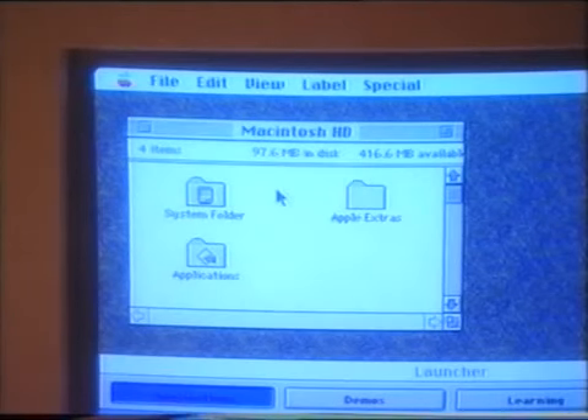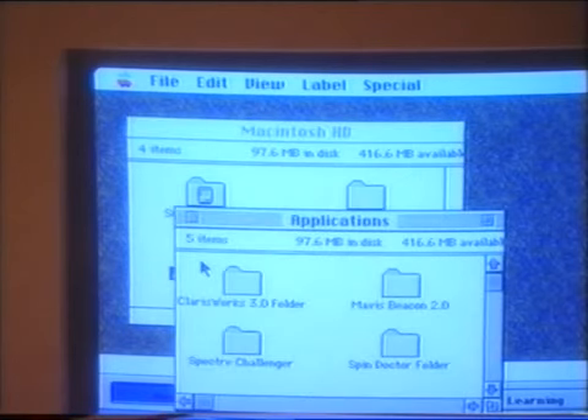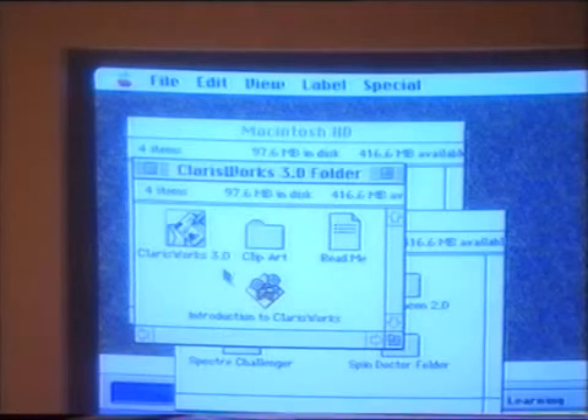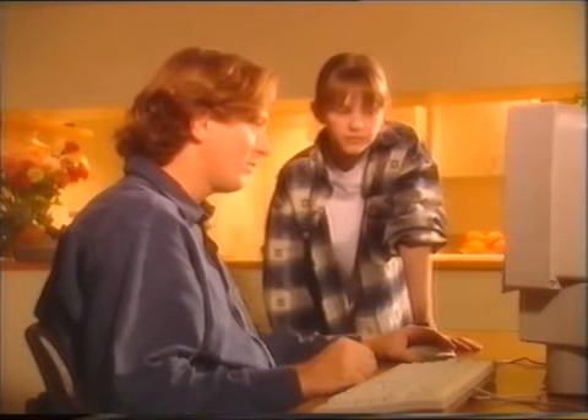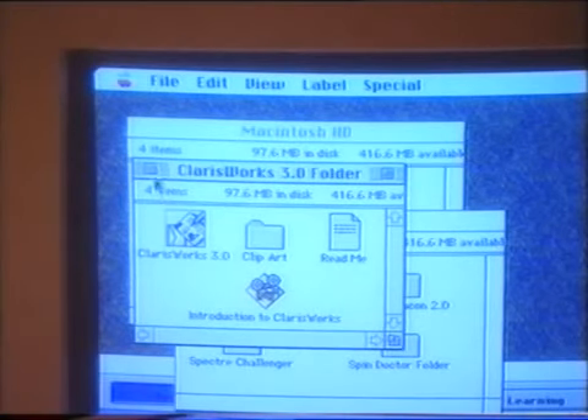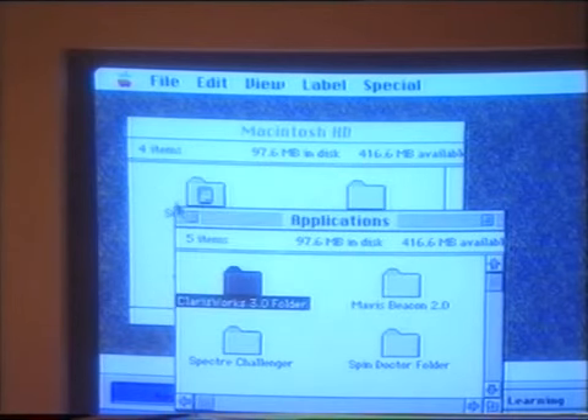Even more folders. And if you want to open any of the folders, all you have to do is double-click on the one you want. That's ClarisWorks — double-click on that and you're in the program. How do I close a folder? Just point and click on this box on the top left of the window. It's closed.